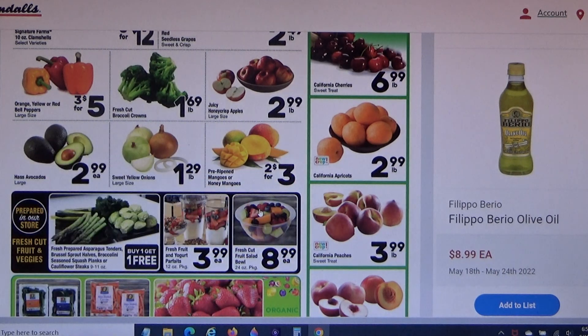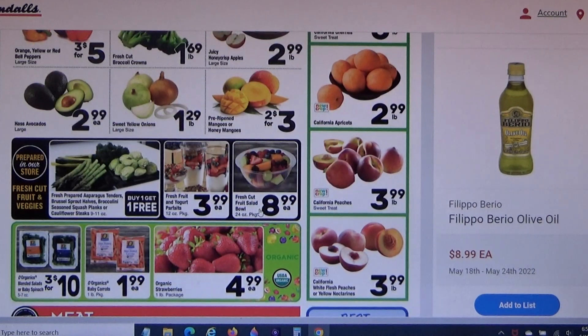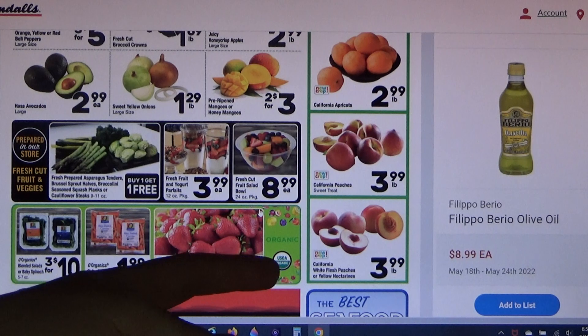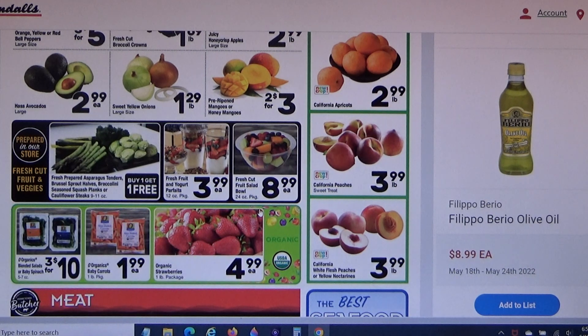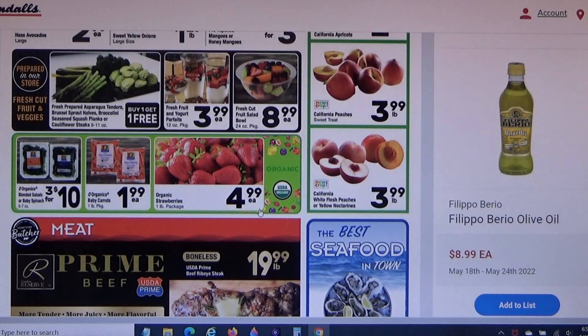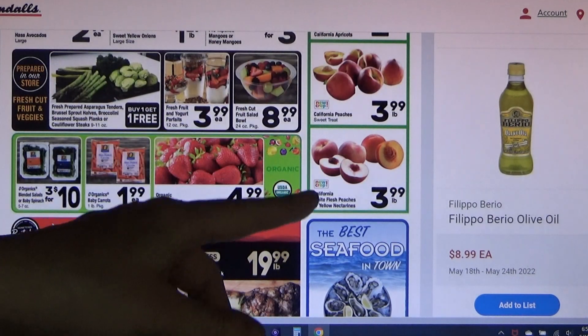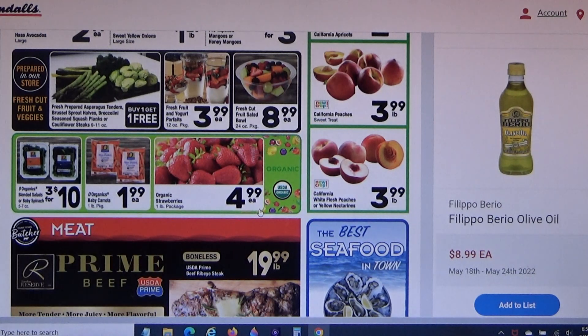I might go for these apricots at $2.99 a pound because I don't see them very often — usually closer to winter. Peaches and nectarines at $3.99 a pound is exorbitant to me. The last time I got them they were 99 cents a pound — that's almost four times the price.